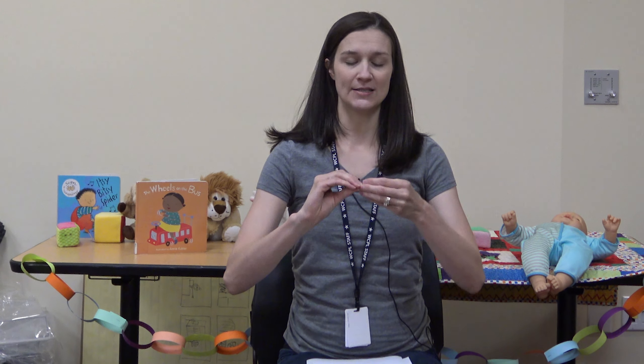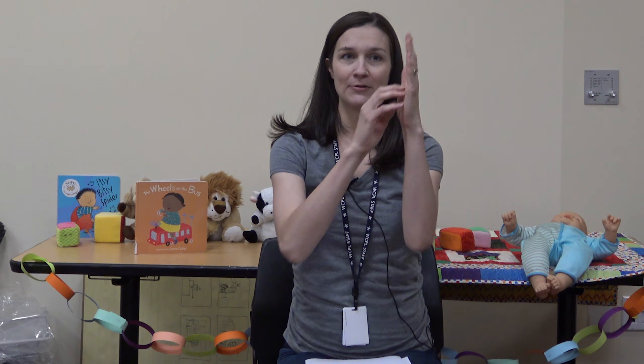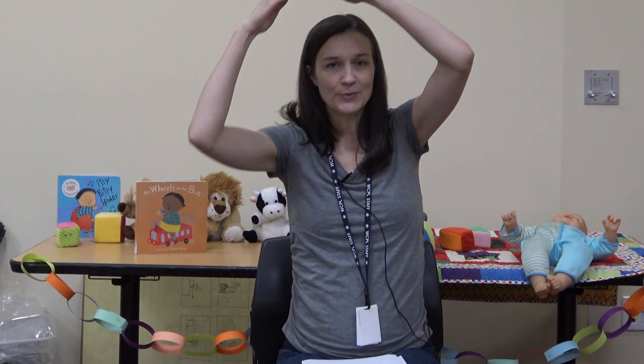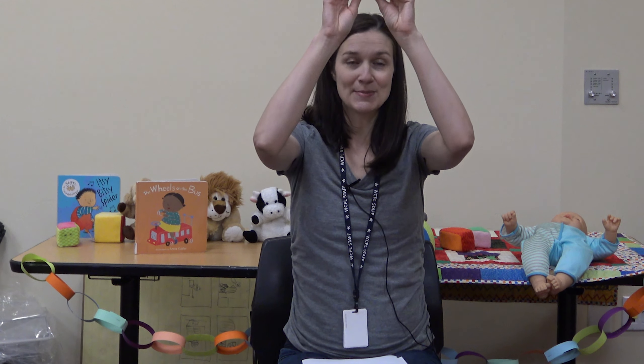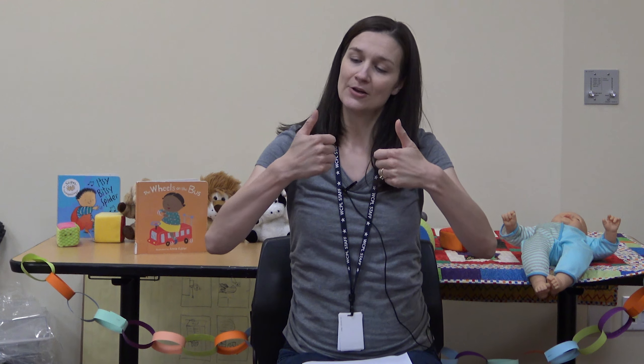You'll probably know 'Itsy Bitsy Spider' — everyone does this one. It's great for fine motor skills. You can do the traditional spider hand movement, which is a little complicated for younger kids, or just have them wiggle their fingers. 'The itsy bitsy spider climbed up the water spout, down came the rain and washed the spider out, out came the sun and dried up all the rain, and the itsy bitsy spider climbed up the spout again.' Another classic is 'Where Is Thumpkin' — kids love hiding their hands behind their back: 'Where is Thumpkin? Here I am! How are you today sir? Very well I thank you, run and play.' You can do each finger and the whole finger family.